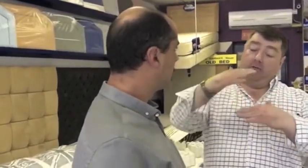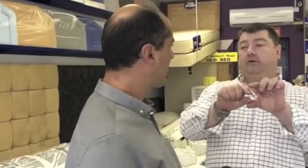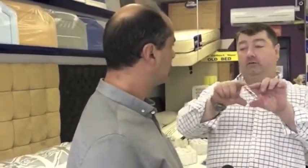They also sell memory foam pillows in the shop. They do a core memory foam pillow — it's memory foam on the outside and a firmer core inside, because otherwise it just collapses. It's firm on the inside and soft on the outside, so they work brilliantly.